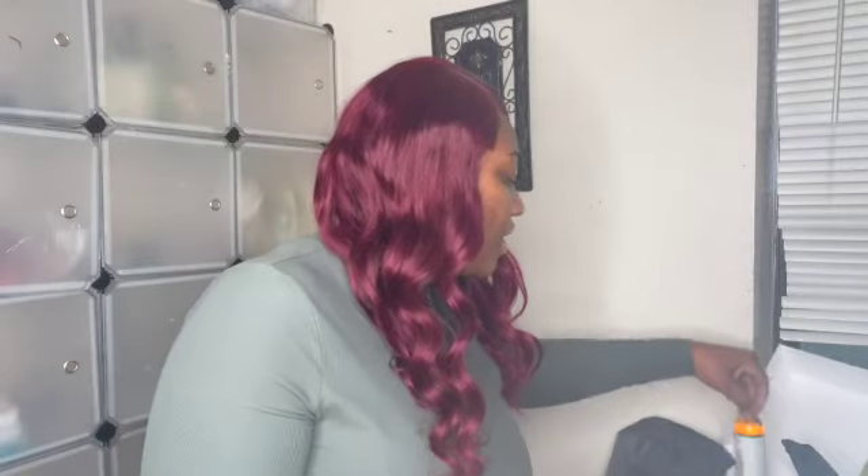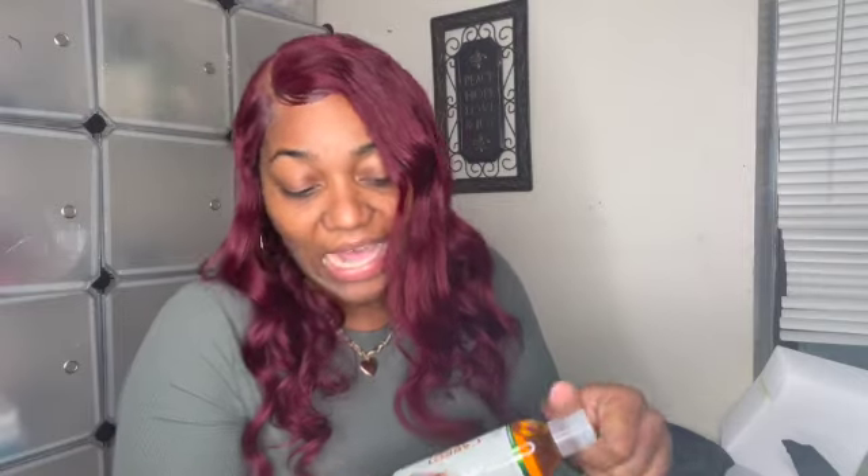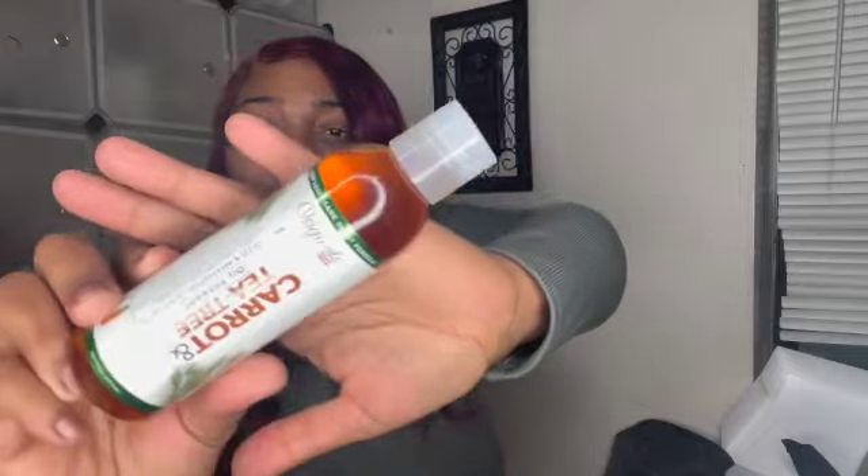The next thing we have — this is open but it's sealed — this is the Carrot and Tea Tree Baby Oil Therapy. It moistures and restores dry hair and skin, so you can use this on your skin as well. I'm definitely excited about this product. I've never had carrot and tea tree oils together.